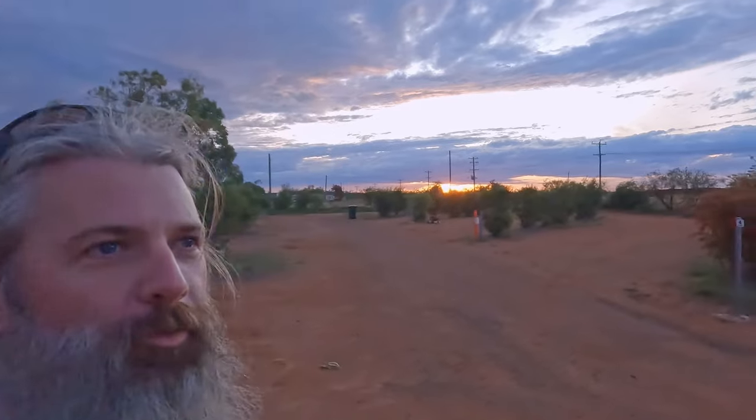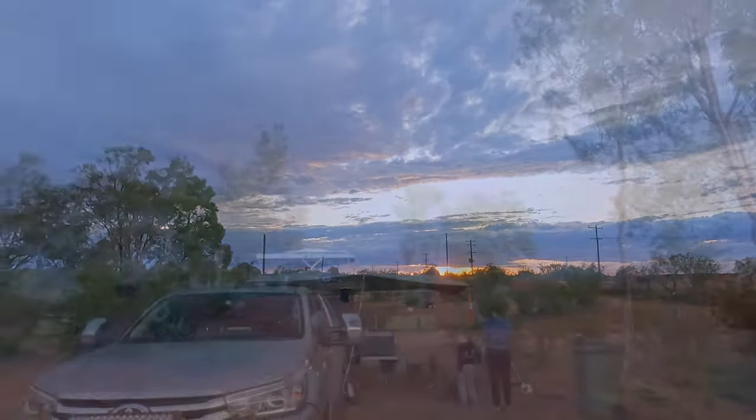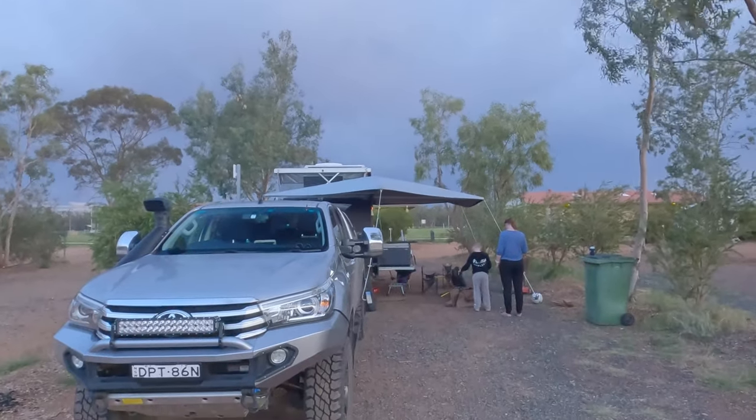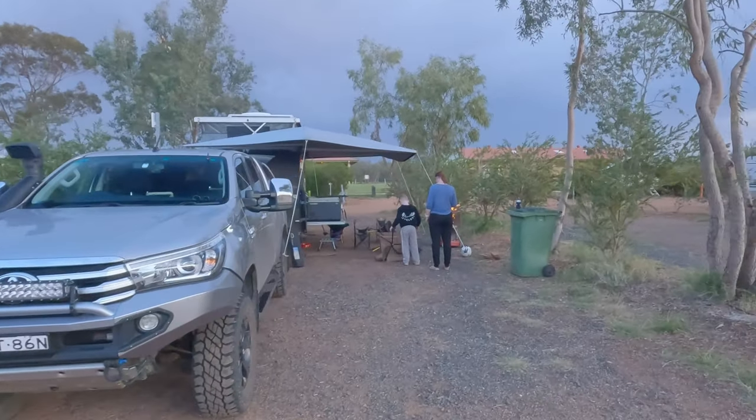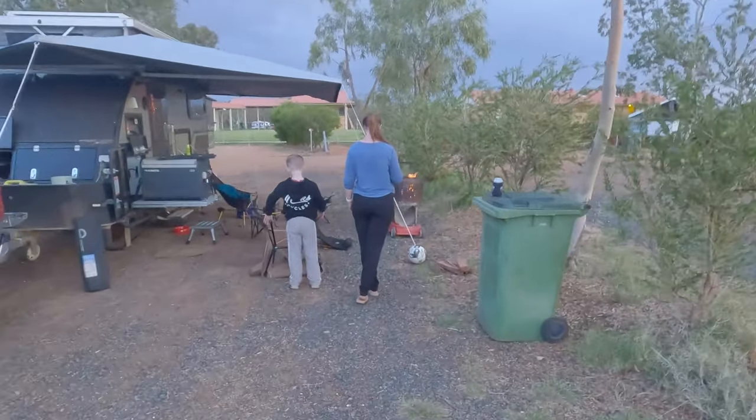All set up in Thargomindah caravan park. When we got here, Mel called reception and the woman said she was looking after it for her sister and didn't want to come back tonight, but we could set up and she'd be there at eight in the morning to take payment — but we won't be here at eight, so we'll give her a call tomorrow. It's a nice little site with a lovely sunset in the distance. We just pick wherever we want. All the way around they've got these awesome little fire pits — a washing machine drum on a wheelbarrow, set up as a fire pit, which is cool.